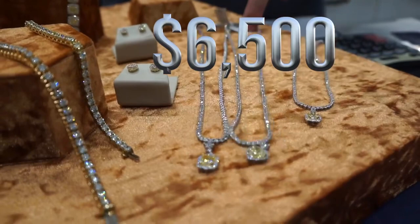On to the next one — retail value $20,800. The price on this is going to be $5,500 and you can choose the cluster studs as well.